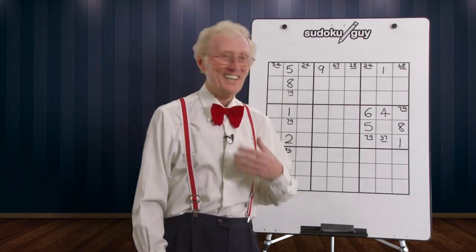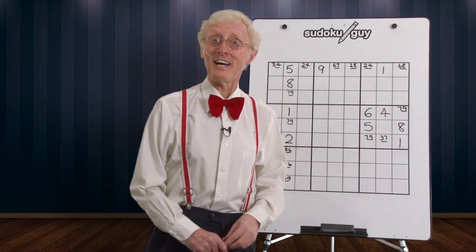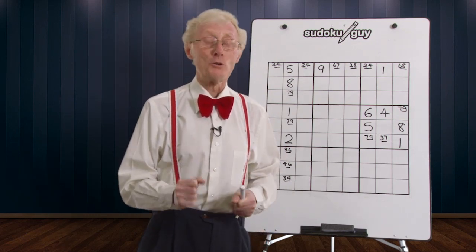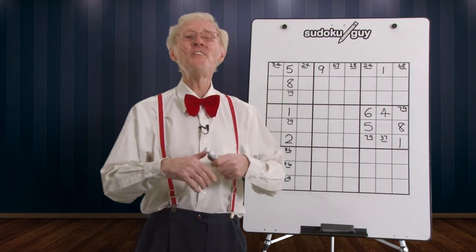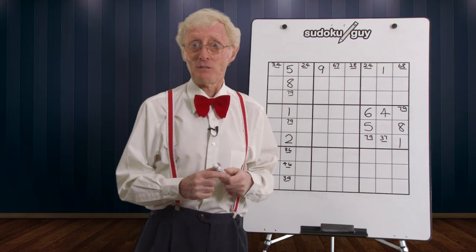Guten Tag! Here we are again, another session with your Sudoku guy, but this time it is another scenario and it's a very important scenario. Remember me telling you earlier that the matching pairs are very powerful when you're solving Sudoku puzzles? Well here's yet another feature of the value of a matching pair.